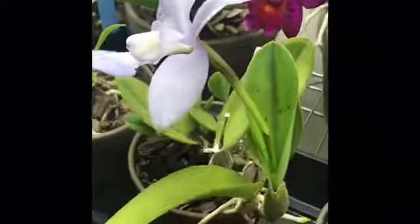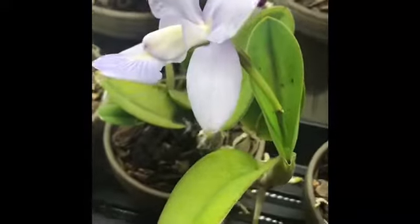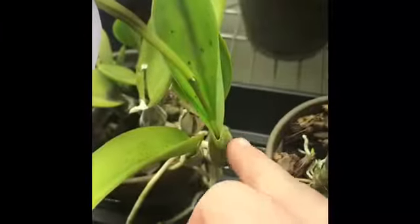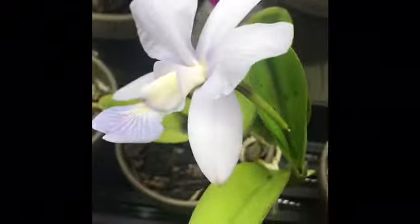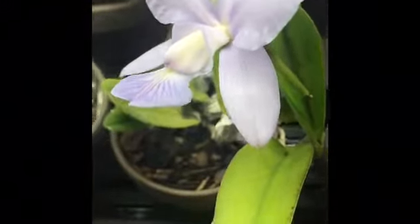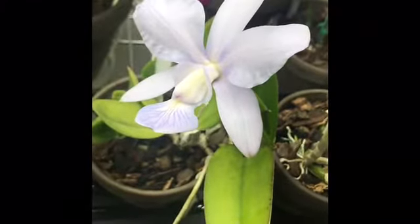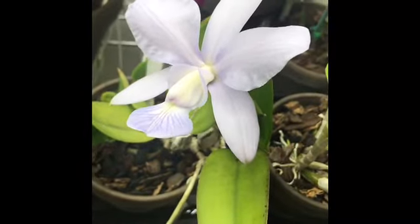I've since gotten this awesome setup with some LED panels. So the next growth after that I did manage to re-bloom, and here it is. I only got one flower on it, but it's huge considering the plant itself is kind of small. So I don't mind — I can't wait to maybe get multiple leads on it in the future and get a nice big bloom display.